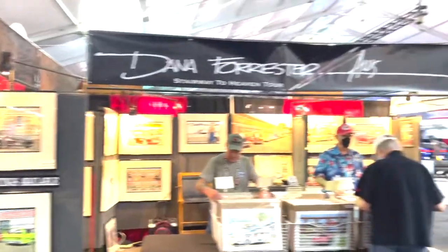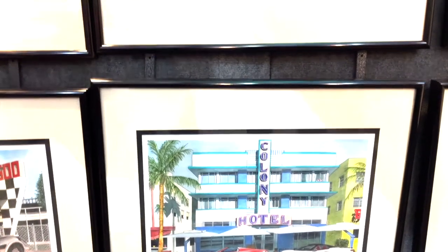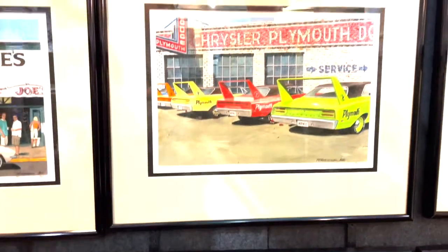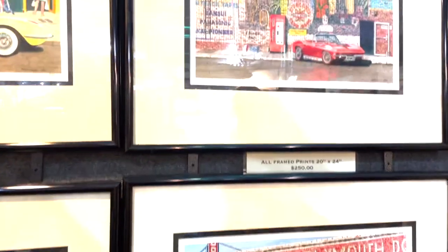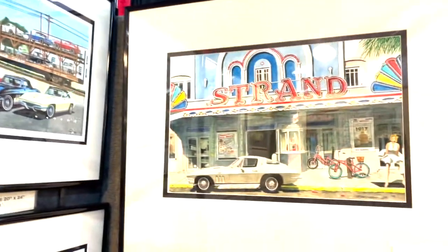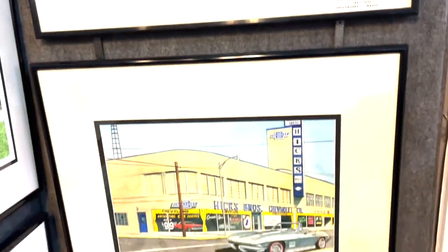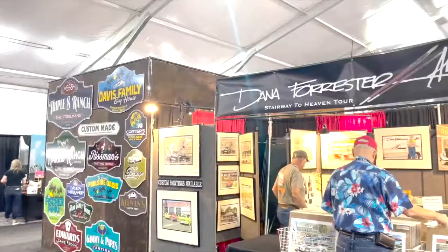And if you love Corvettes, here's Dana Forrester. I am Dana Forrester, I've been painting the automotive series since about 1990. I bought my first Corvette — a '66 red Stingray, the car of my dreams. I started to paint that and I really had good success with it — it was huge success — so that launched me in the direction of the Corvette.